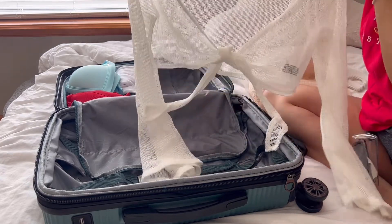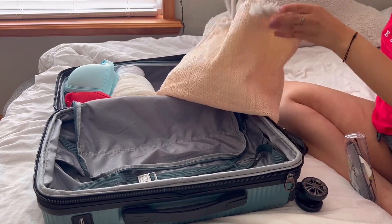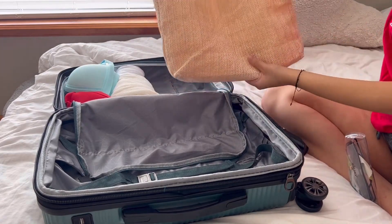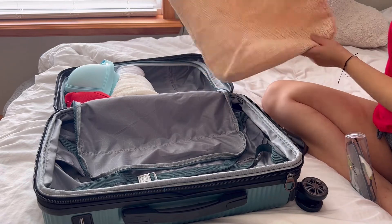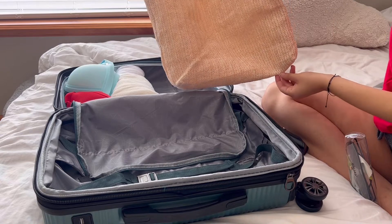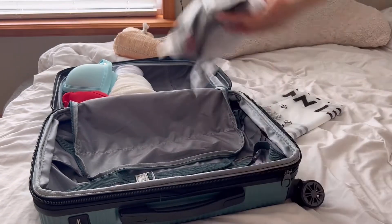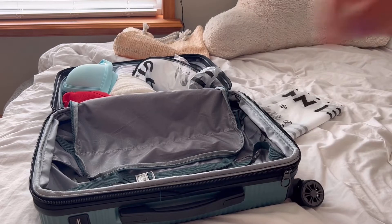There's one last cover-up shirt, plus a little bag from Shein that'll serve as a beach bag. Nothing will be put in it while it's in the suitcase — it'll just sit on top of everything once the suitcase is filled. A Shein bag holds all the undies and is going on that half of the suitcase.